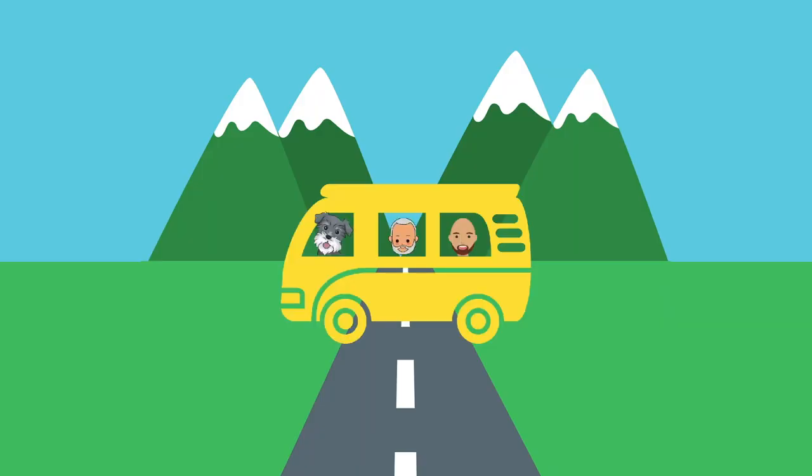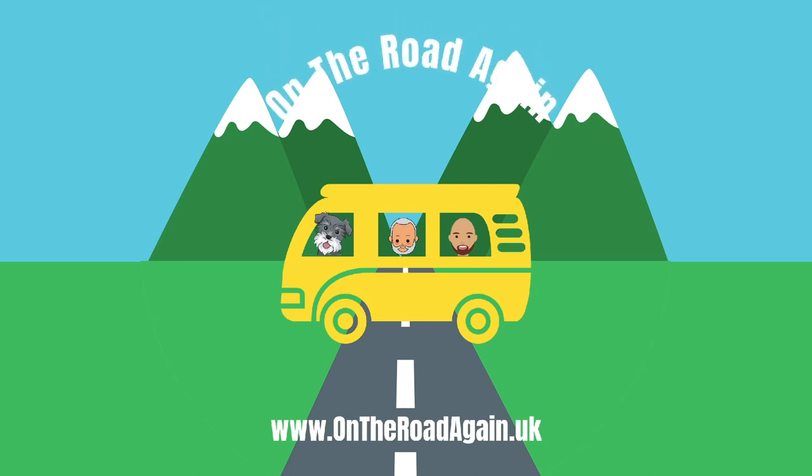We're James and Rob and this is our dog Oscar. It's a really steep learning curve when you start your motorhome, campervan or caravan journey and there is lots that we wish we had known. So we decided to document what we have learned and share with you our adventures as we head out on the road again.